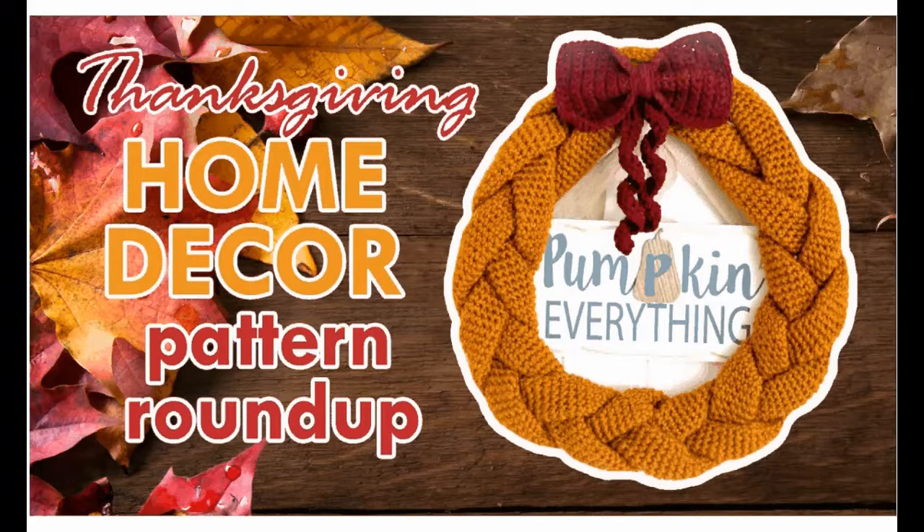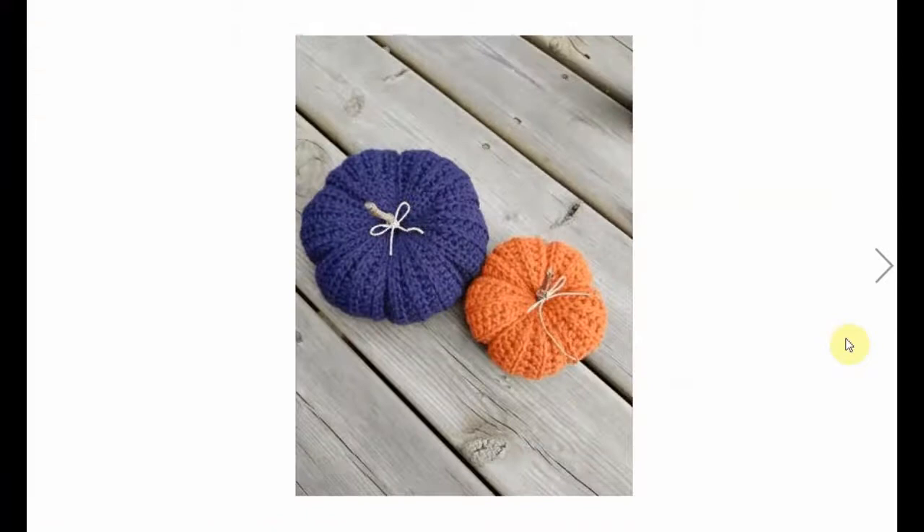Hello and welcome to the Thanksgiving Home Decor Pattern Roundup on the Amphaby Channel. This Christmas wreath says it all, doesn't it? Pumpkin everything! So let's do that!